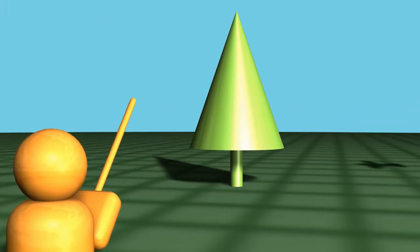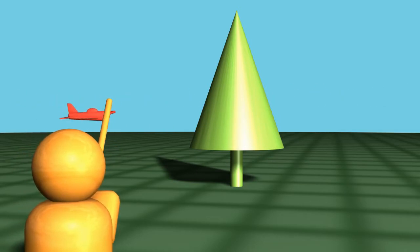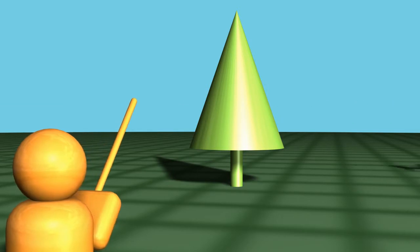Sometimes you might think you're in front of it, you fly behind it, and vice versa. It's just not as obvious. You don't have that depth perception that you get from other angles.